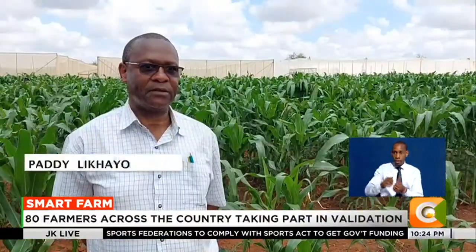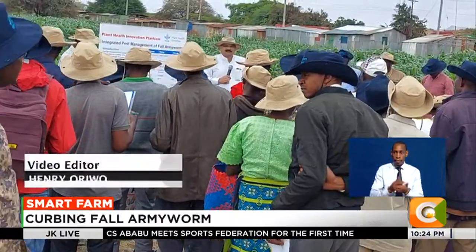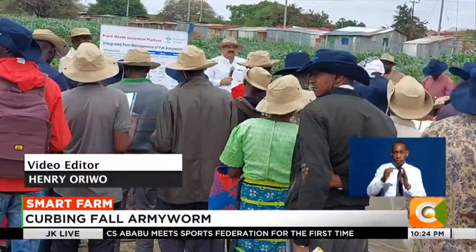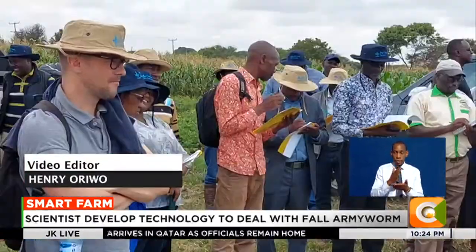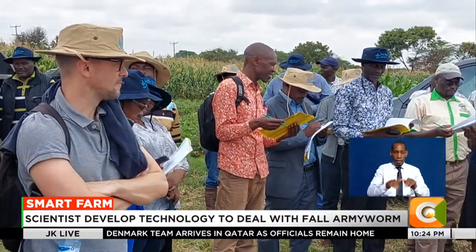These technologies will be integrated into effective packages that can be recommended for farmers to use. Already, 80 farmers across the country have been enlisted in the validation of this project to scale up extension services and ensure that agronomic practices are adhered to.